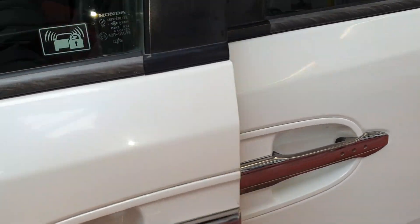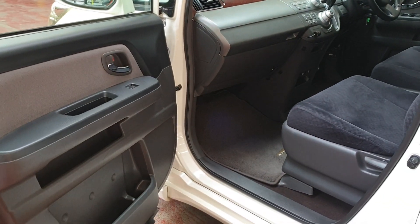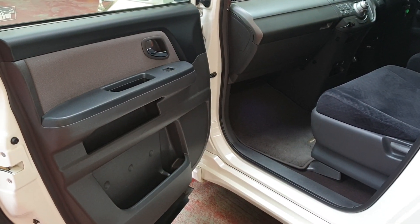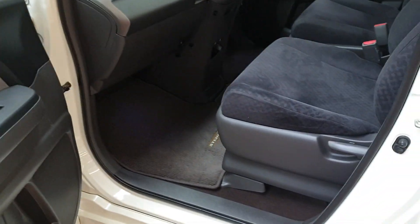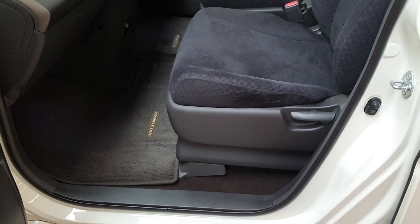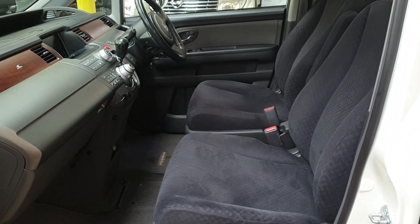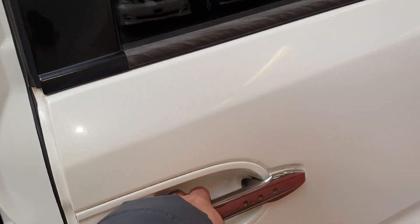Inside is a dark interior which is much easier to look after and keep clean — very clean and tidy, non-smoker and petrol. Both sliding doors are automatic.